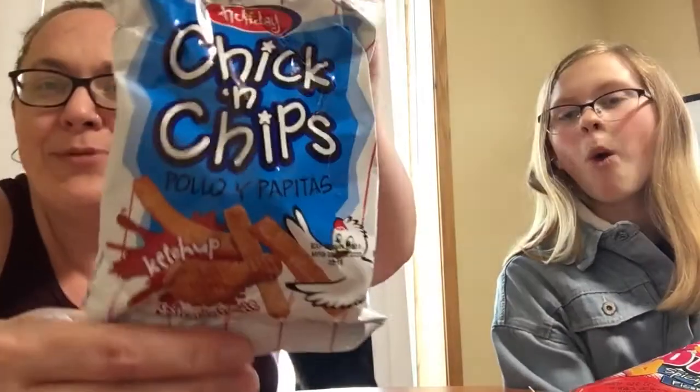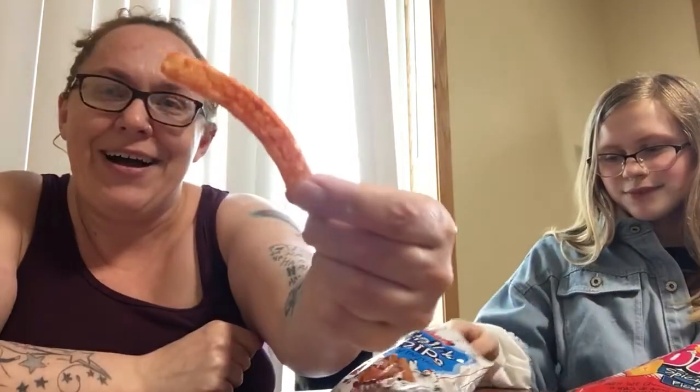The next thing — exclusive to the original crate — is chicken chips. When I got the Mexi crate I liked the chicken sucker, so maybe I'll like this. It's a crunchy stick and drumstick-shaped corn snack flavored with ketchup seasoning. It looks like a fry, and one piece looks like a chicken. After tasting: it tastes like straight ketchup, no chicken. Not a fan.